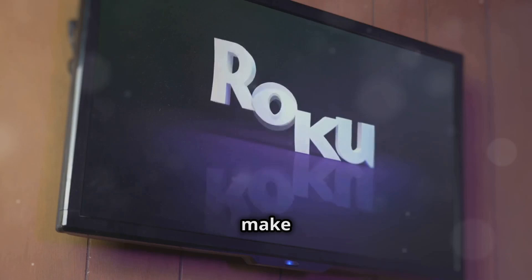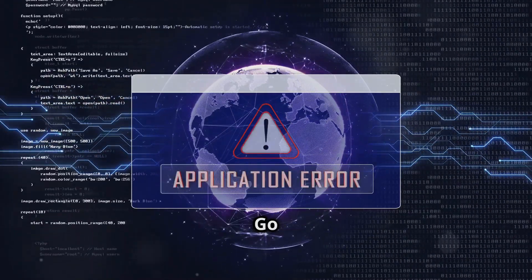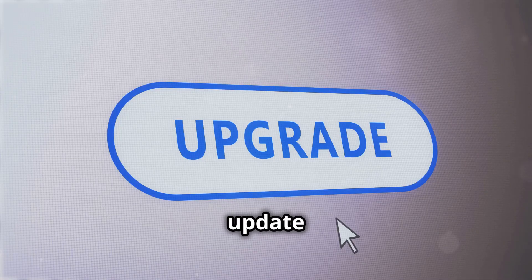While you're at it, make sure your apps are up to date. Outdated apps can be buggy and cause freezing. Go to the Roku Channel Store, find the app you're having trouble with, and update it.